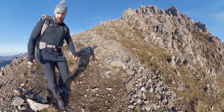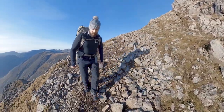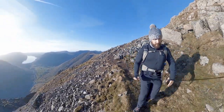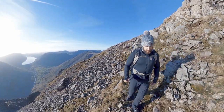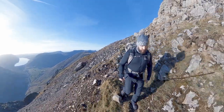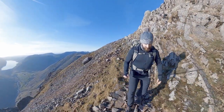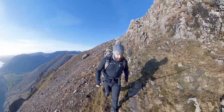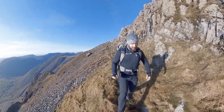Just headed on down now to Great Napes. This little traverse here — I just bumped into a couple of climbers that had just come up Needle Ridge. I actually got a couple of shots of them as they topped out. They work in Keswick, so I'm going to email the pictures to them — they're not exactly brilliant pictures, but better than a kick in the teeth.